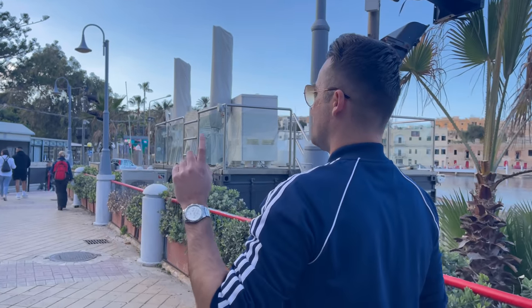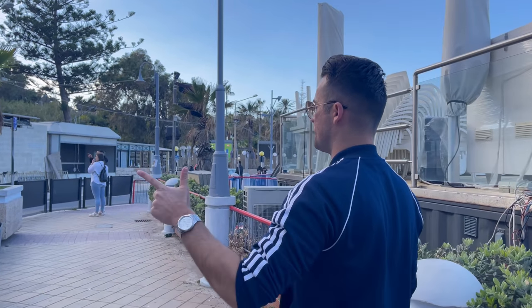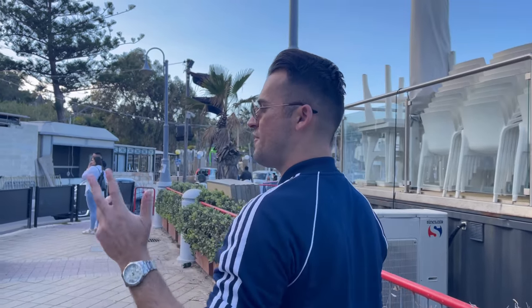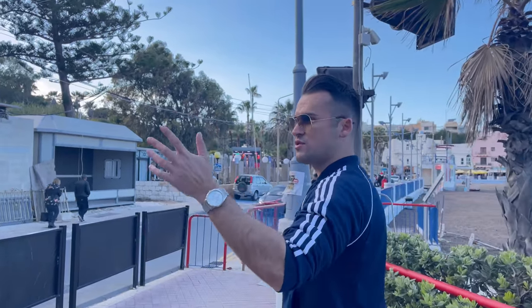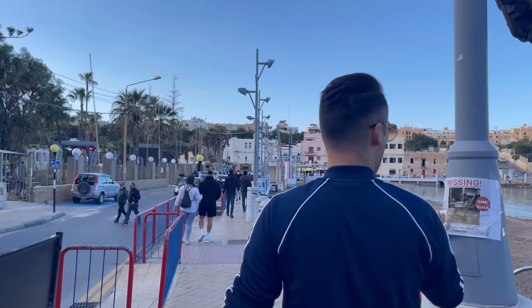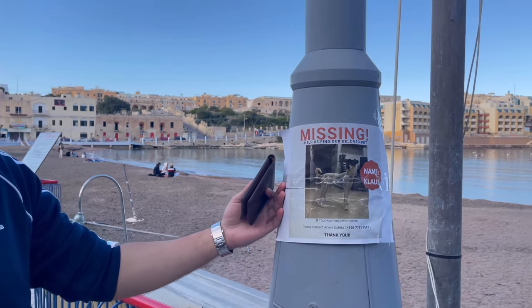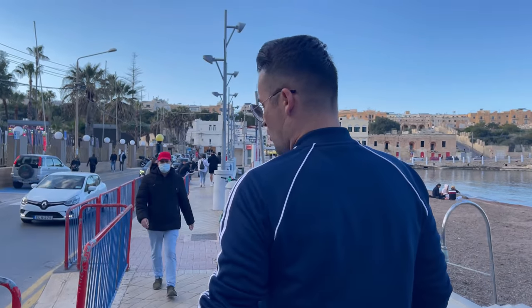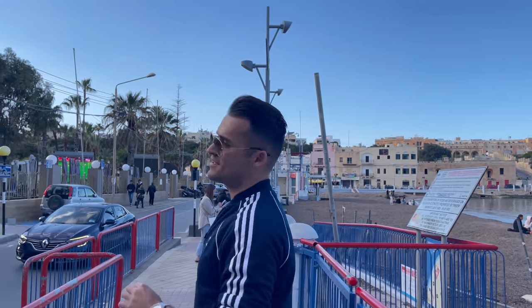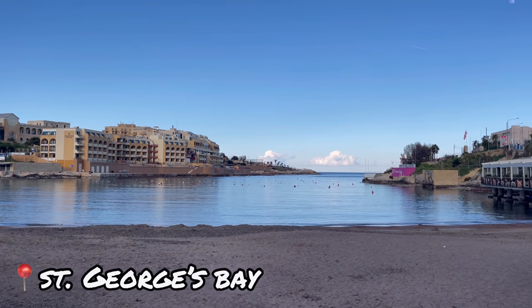Okay, my budget-friendly people, let's conclude: we arrived at the airport, we took a bus for one euro fifty cents, we arrived in St. Julian's, we found ourselves affordable accommodation — and then we went and looked for job opportunities around the area. As you can see, there were restaurants with boards saying Staff Wanted. Moving on — once we have all of that settled, this is something that doesn't cost any money: the public beach over here in St. Julian's — St. George's Bay.